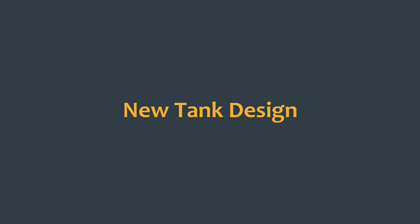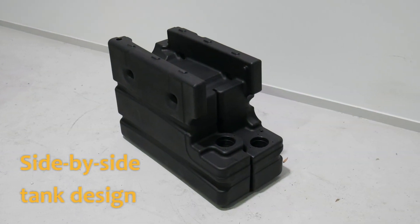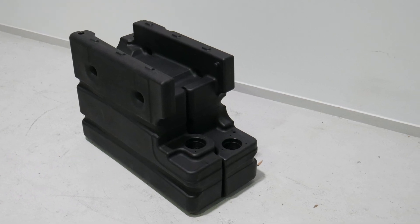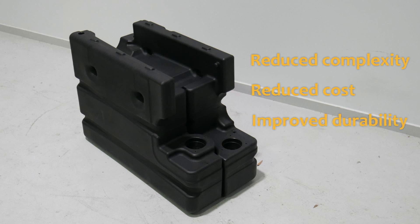You can also see the tanks that are now side by side instead of being a tank inside a tank, greatly reducing complexity and cost and also improving reliability.